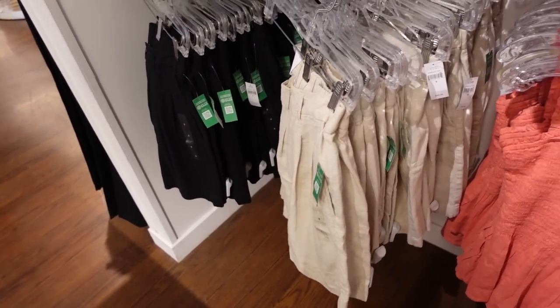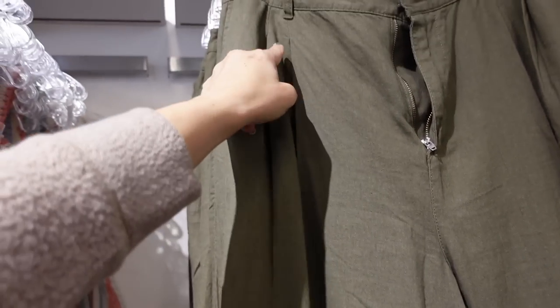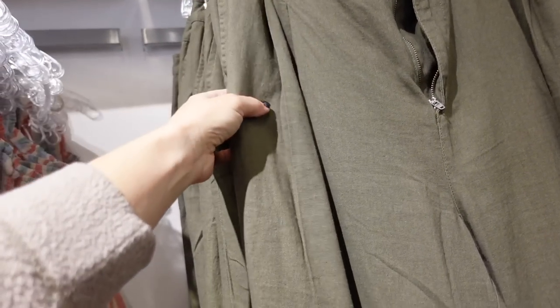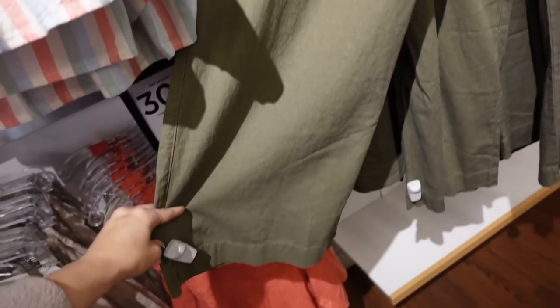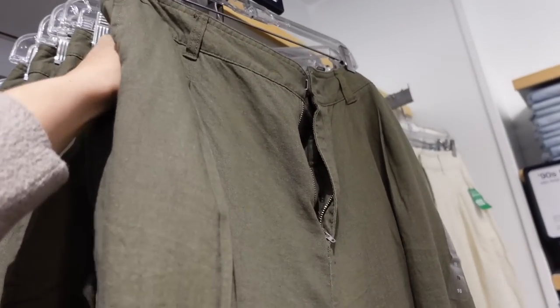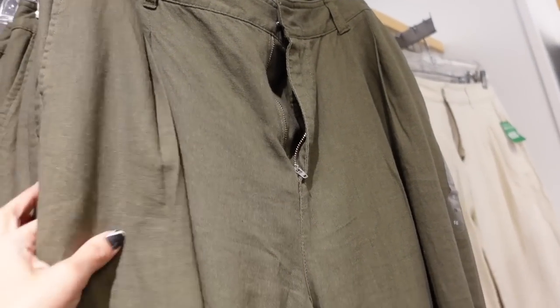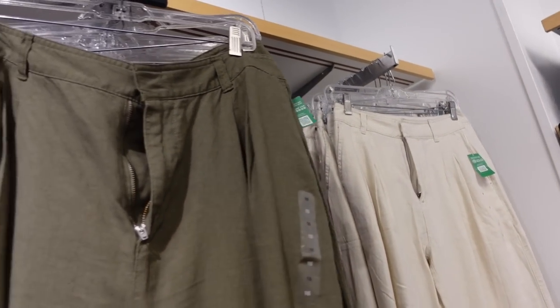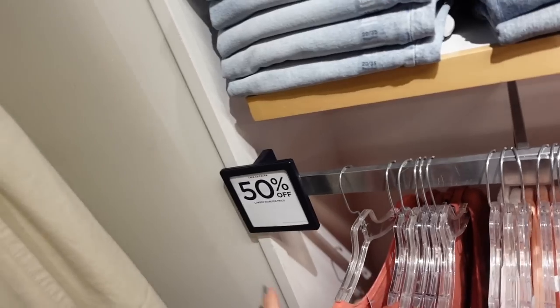Also have it in a pants option. This one looks high-waisted with the same pleated detailing, side pocket, belt loops, straight through the leg, nice and wide toward the bottom, and trouser style pockets in the back. In olive, also comes in beige. They're regularly $69.99 and 30% off.